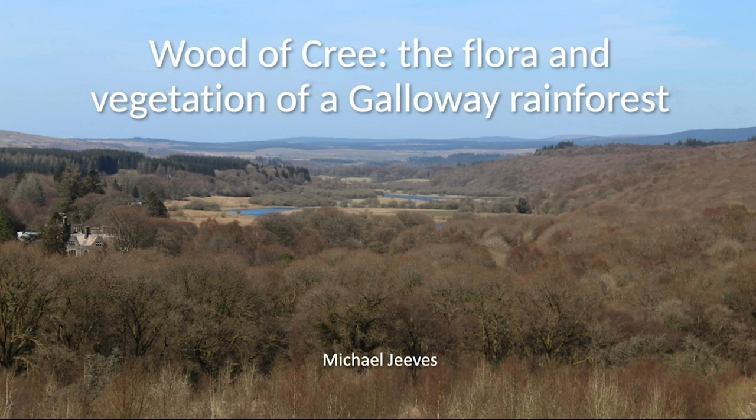You can see Wood of Cree there — a broad sweep of woodland. I took this photo from Mill Hill on the Barclay part of the reserve, looking north. You can see the broad sweep of woodland around to the right on the eastern flanks of the hills.